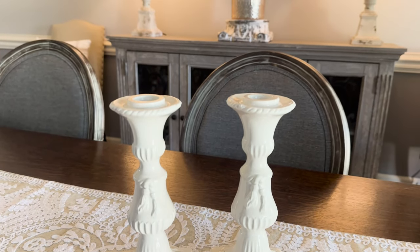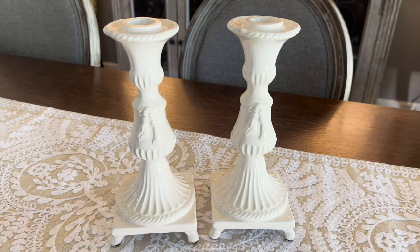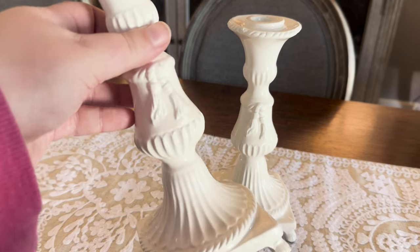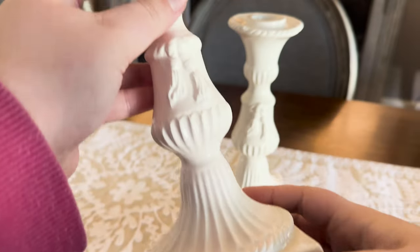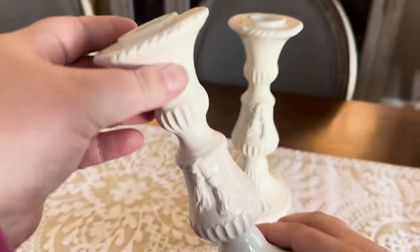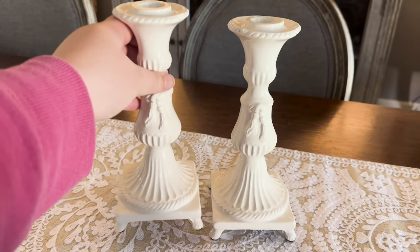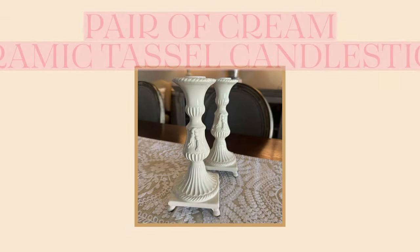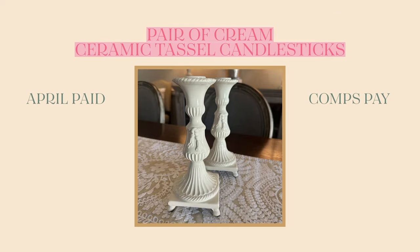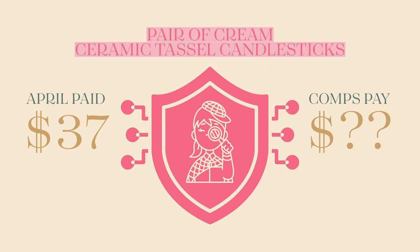Third and final item — it's actually a pair of candlesticks, as you can see. These reminded me of some of my vintage Lenox pieces that I have. I love all the detail, especially the feet at the bottom and the tassel decor in the middle. It actually ties into some of the other things we have here at the house. If you recognize these, let me know, because there were no markings on them. For this pair, I ended up paying $37. As for the comps, I can't find this exact pair online, so more detective work to be done.